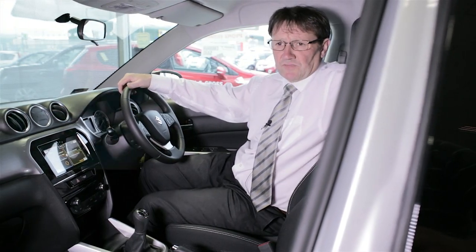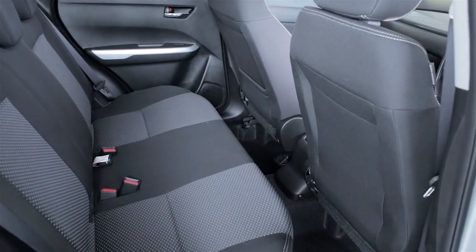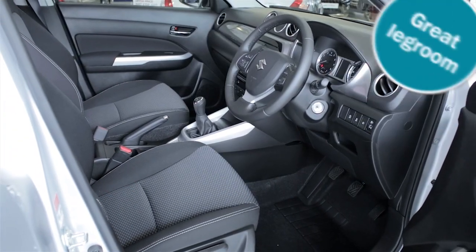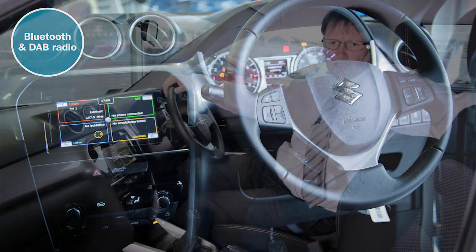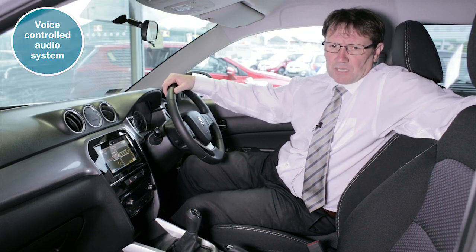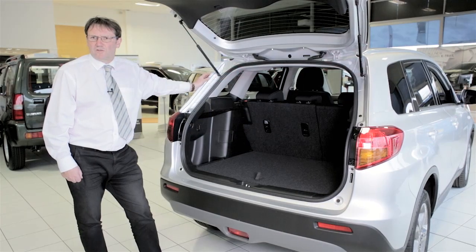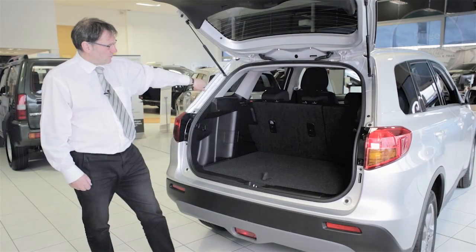As you can see, the Vitara is really spacious in both the front and the back. It's an extremely comfortable and flexible space with great legroom. There's a stunning dashboard with Bluetooth hands-free phone connection and DAB radio as standard, plus a voice-controlled audio system and cruise control on higher spec models. Not to mention the huge boot with folding rear seats — look at all that luggage space.